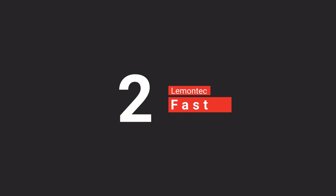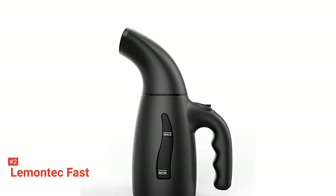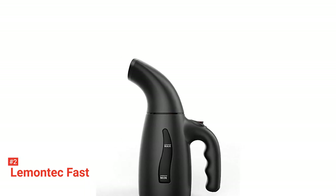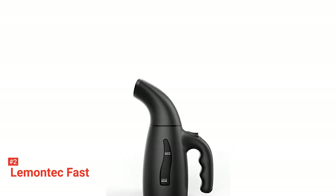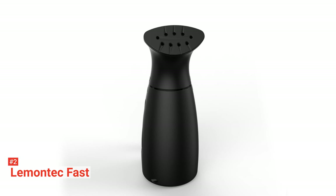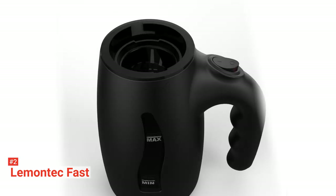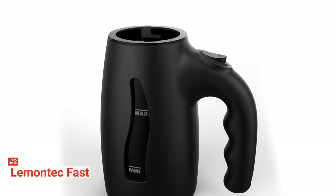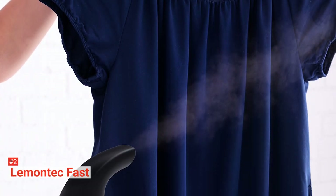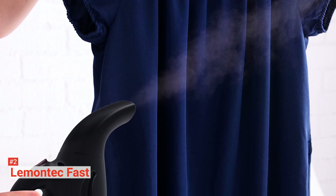The second product on our list is the Lemontech Fast. When looking for reliability in a travel steamer, you can't go wrong with the Lemontech Fast Steamer. It is an efficient product that works rapidly and consistently to give you your desired result. As a compact and portable unit, you can throw it in your travel luggage and go wherever you want with it, giving you the convenience of straightening out wrinkled clothes even in places where pressing irons may not be easily accessible. It has a sleek design and an ergonomic handle that gives you a non-slip grip so you can easily tilt and maneuver it at all angles during use.